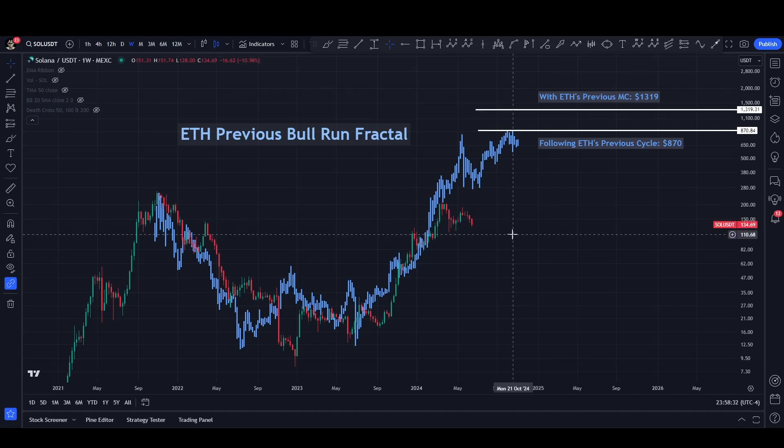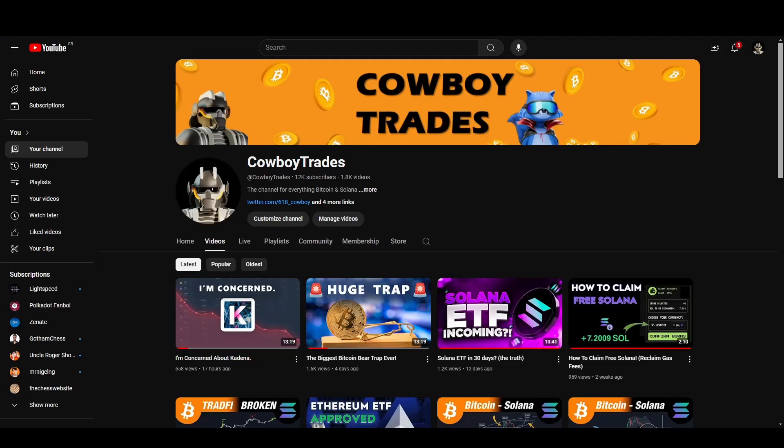Just wanted to provide a quick update over the weekend because this is extremely important. My thoughts on the technical analysis haven't changed much since my last TA video four days ago — being the biggest Bitcoin and Solana bear trap I've ever seen. If you want a more in-depth TA video, be sure to check that video out.